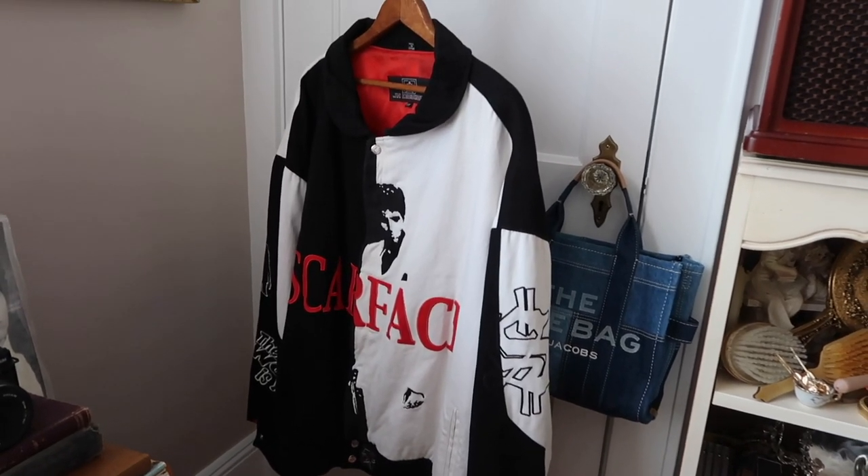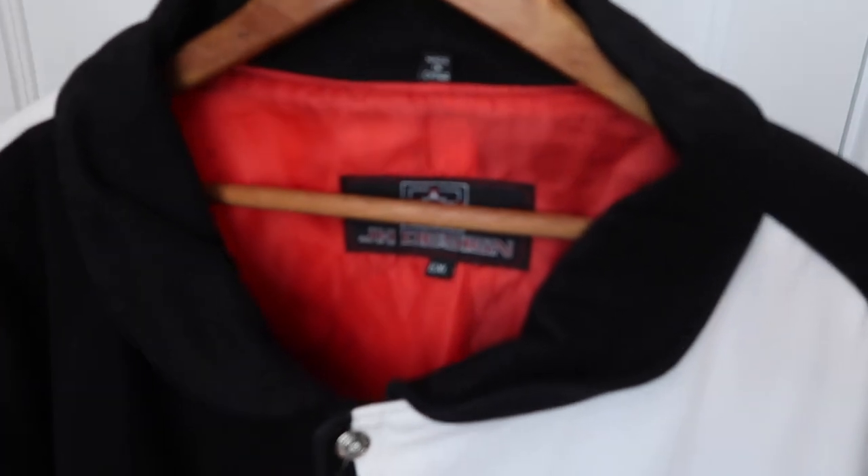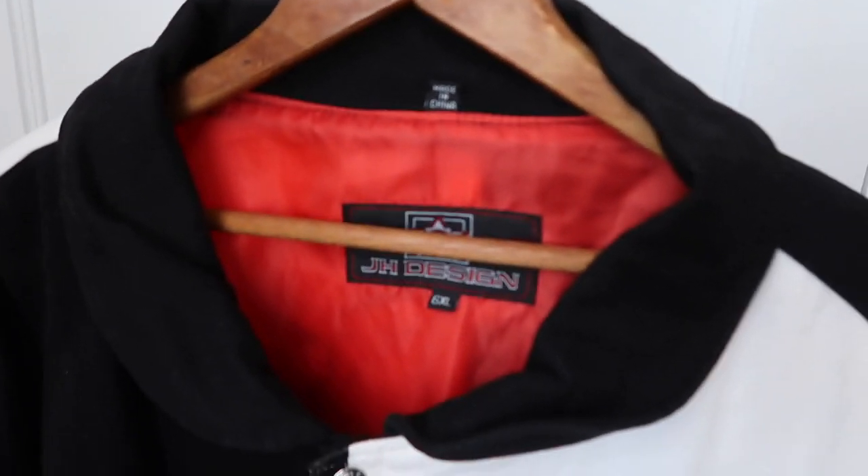Everyone went crazy over this thing I thrifted from 1988 — I know the exact year it was released, five years after the movie came out. I got this Scarface varsity jacket. It's ginormous but I will wear it. I had my eye on it for a while and thank God I was able to get it before anyone else, because everyone goes crazy over old movies from the eighties. I love the eighties — that's my vibe. Thank God I have it now. It's one of my favorite things in my closet right now and I keep it safely stored.